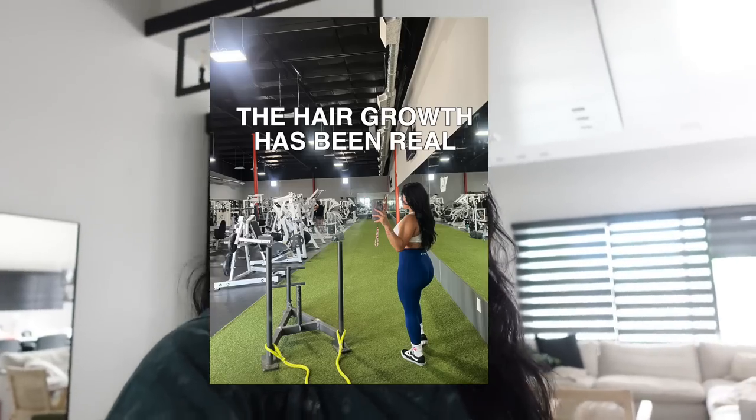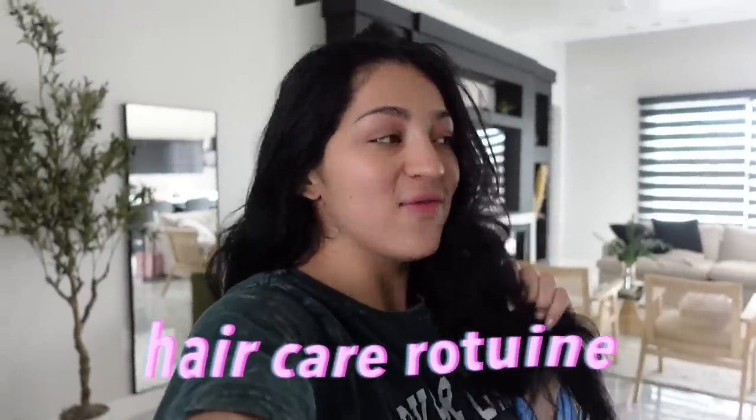Hello guys, welcome back to another video. I've been wanting to share my hair routine video with you guys for a long time because you've been noticing that my hair has grown so much over the last couple of months. So I'm finally going to be showing you guys my hair routine in this video. This is my hair — it's a little bit wet because I just took a shower, but I obviously didn't wash it.